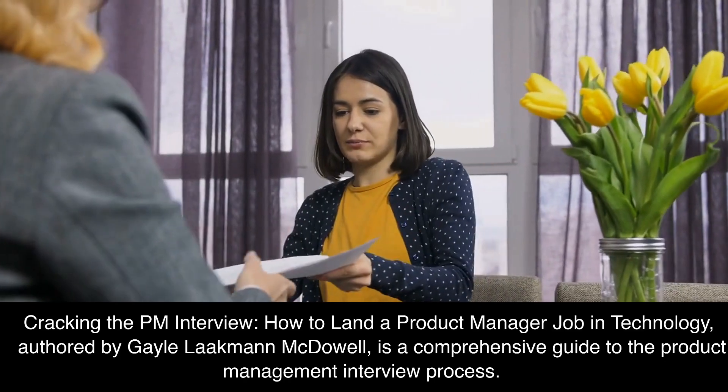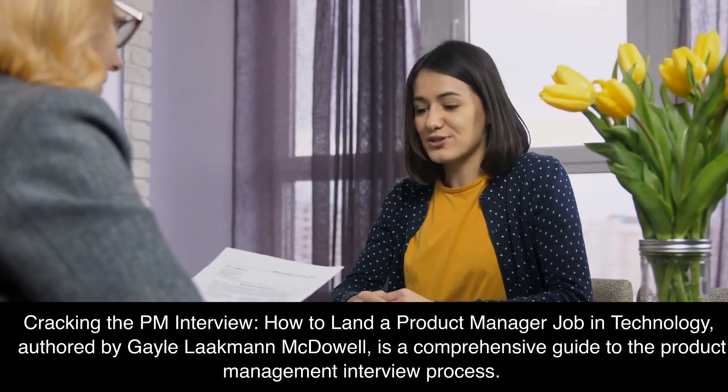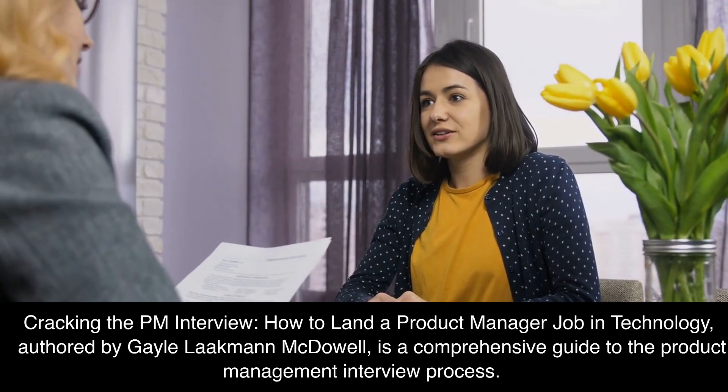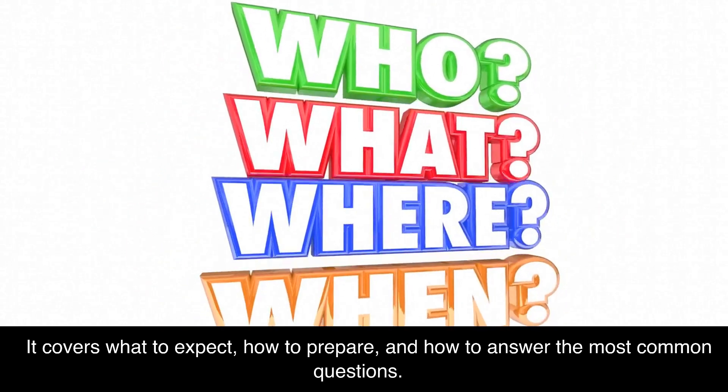Cracking the PM Interview: How to Land a Product Manager Job in Technology, authored by Gail Lockman-McDowell, is a comprehensive guide to the product management interview process. It covers what to expect, how to prepare, and how to answer the most common questions.